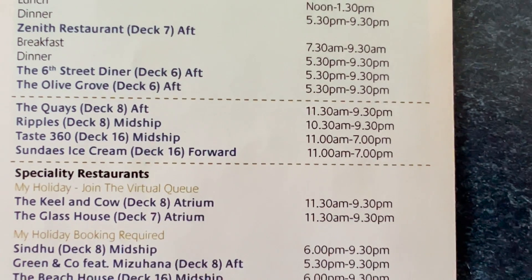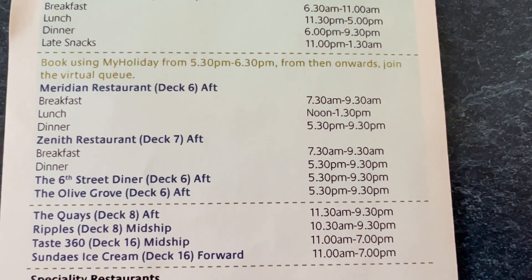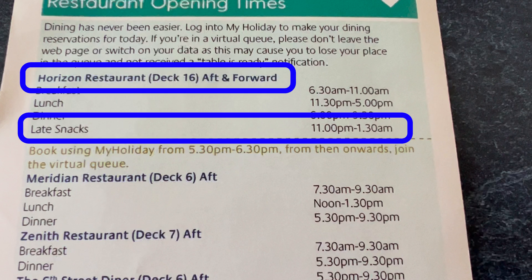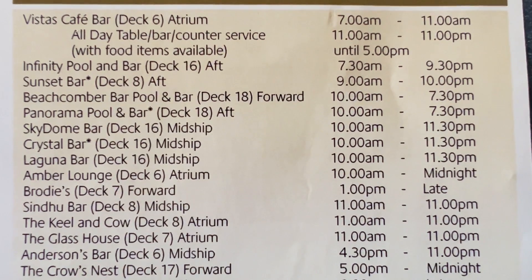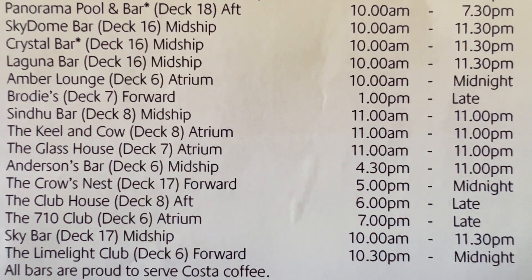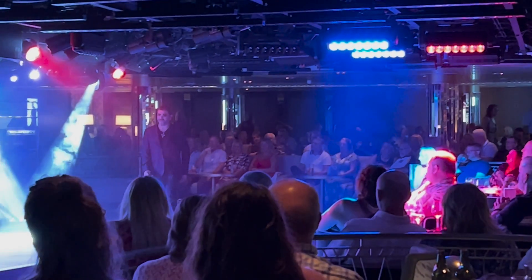Although most restaurants close at 9.30 p.m., you'll be pleased to know that there are late snacks available. Head up to Horizon on Deck 16 and from 11 p.m. to 1.30 a.m. you can get some snacks. As for the bars, the majority close at 11 p.m., but Brody's, the Clubhouse and 710 Club are open till late.